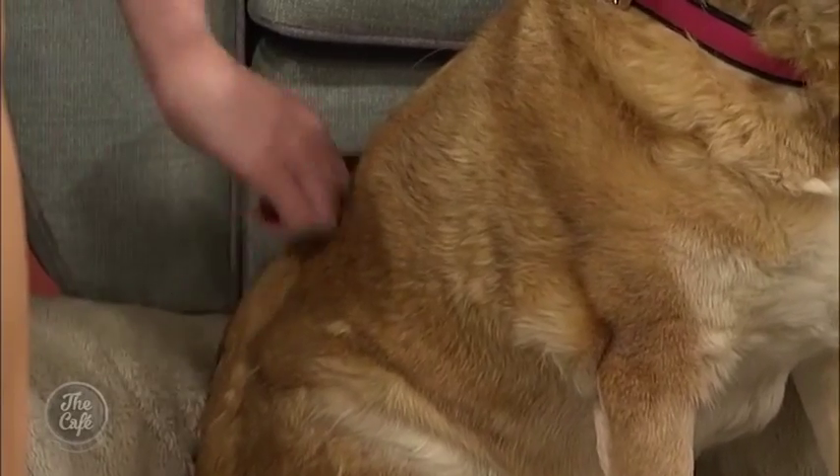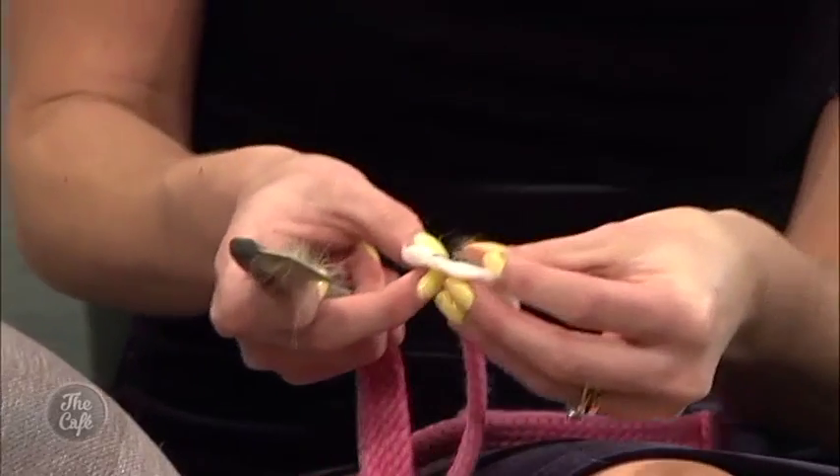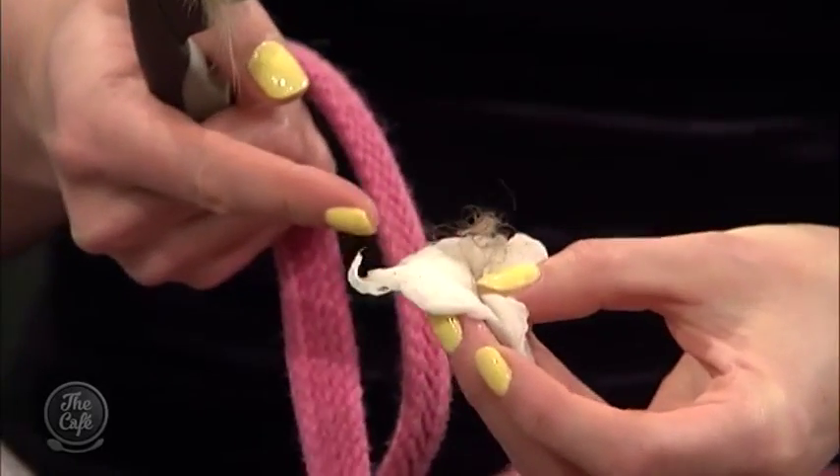After brushing, you pull off the flea dirt that's sitting at the base of the fur onto a moist cotton wool pad or paper towel. As you can see on this one prepared earlier, normal dirt won't change color. But if it turns a reddish-brown, that's the flea poop, which contains the blood it's eaten from the animal. You can also roll your dog over to check.